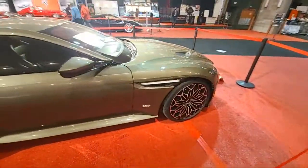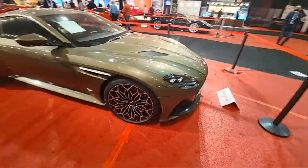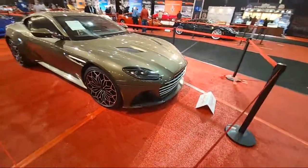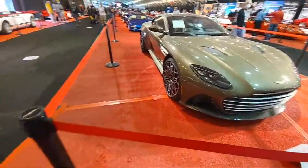This is the James Bond edition. Check that out. All right, let me scoot back down. I'll show you some Ford GTs.